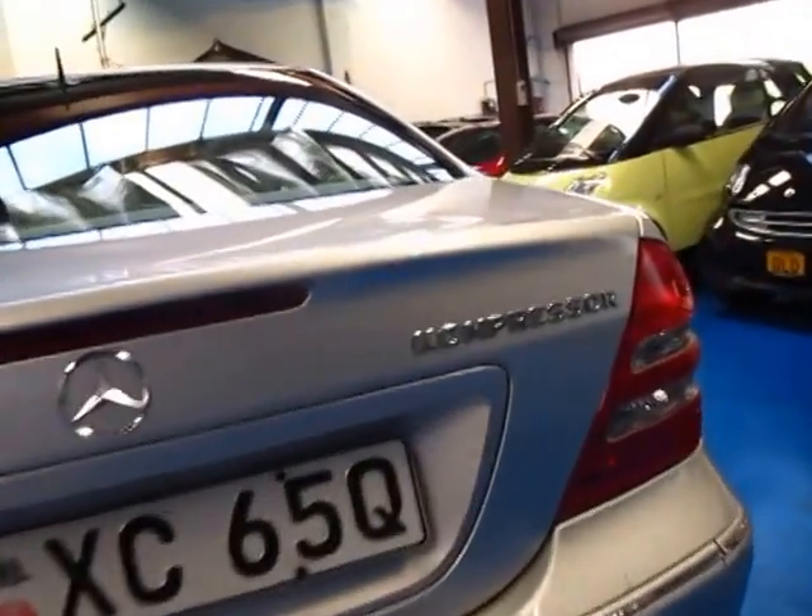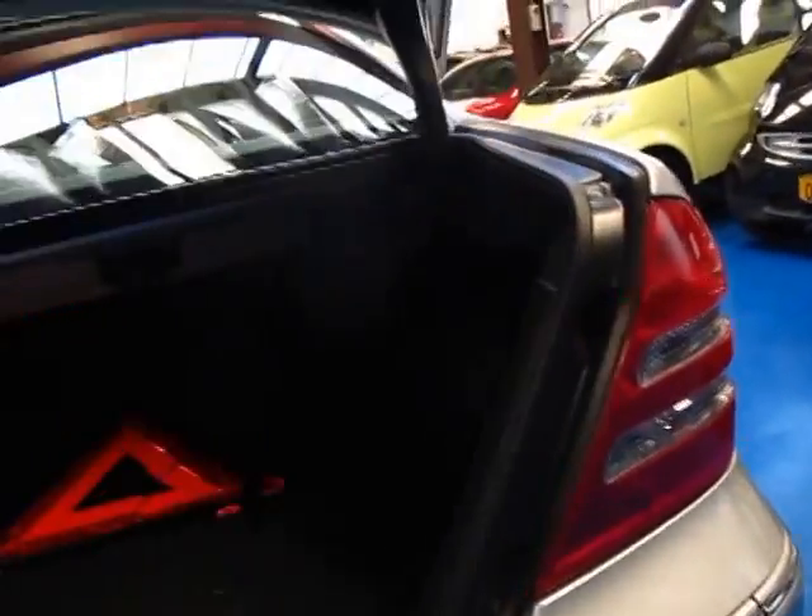It's done 98,000 Ks and it does have a very good service history to it as well, which is important when buying any Mercedes. There's your spare wheel and tools which is great.